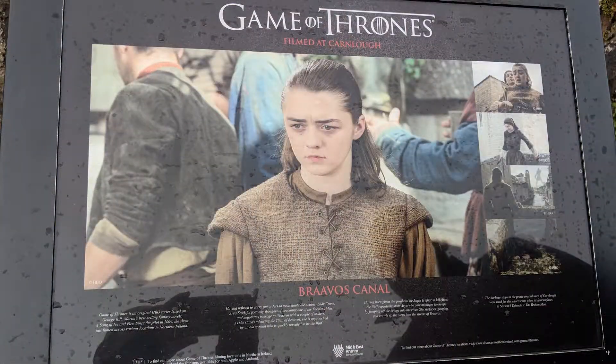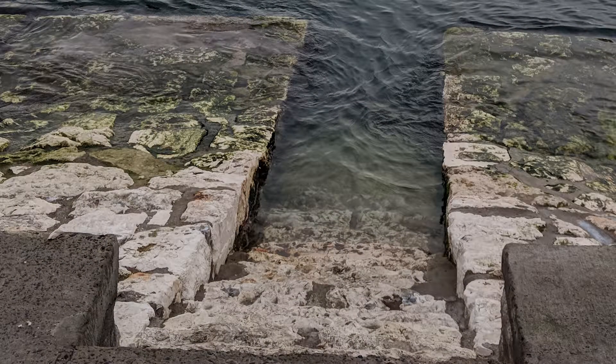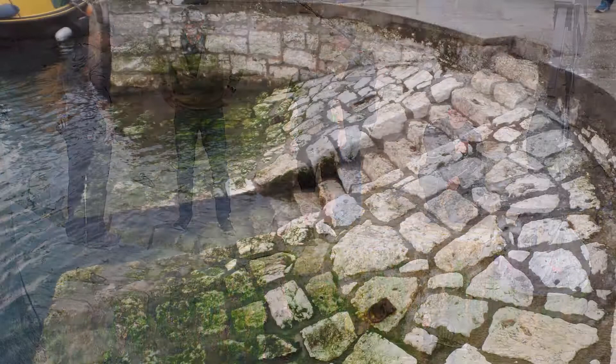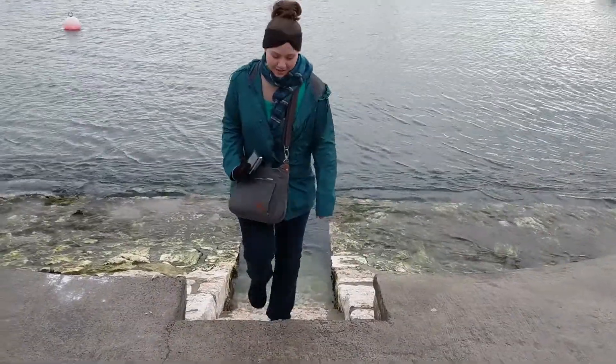A small set of stairs down to the water, which doubled as the Braavos Canal, where Arya crawls out of after being wounded and barely swimming away with her life. It wasn't much of a sight in person, but unlike some of the sights we were shown, this one was really easy to picture, and Brooke even recreated the scene herself. And cut.